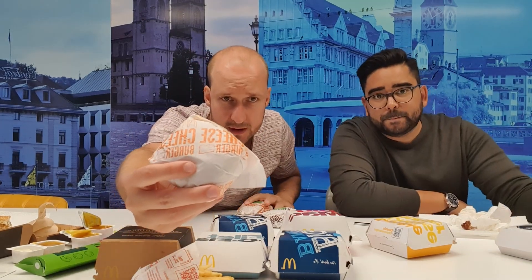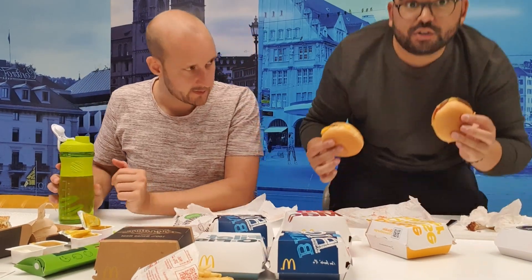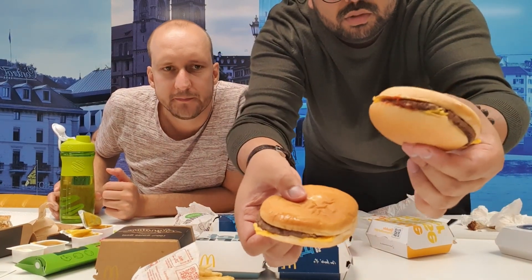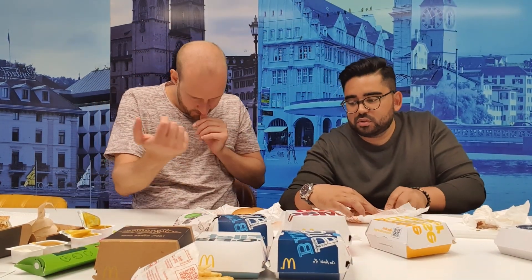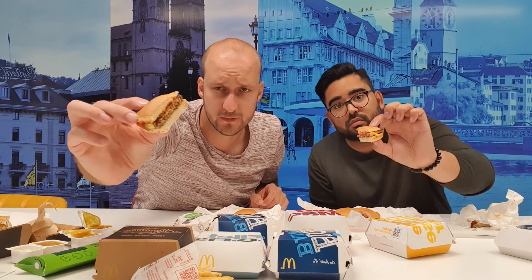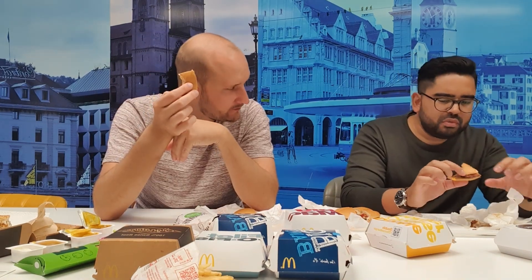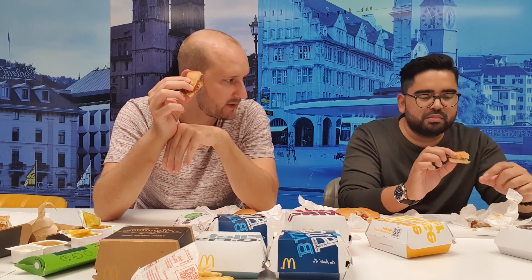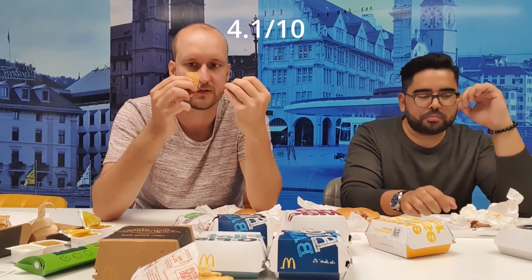We ordered a regular cheeseburger and a gluten-free cheeseburger to compare. You can see the difference in the bun — the gluten-free one is a little bit harder and brighter. The normal one is soft and the gluten-free one is a bit spongy. Gluten-free first — no, I don't like it. The bread is harder to bite, you get more bread flavor and it's not soft. Gluten-free doesn't work for me. The regular cheeseburger — the classic — is just perfect.